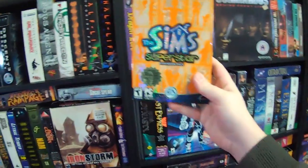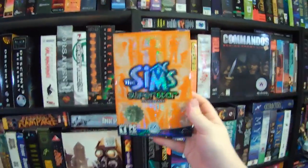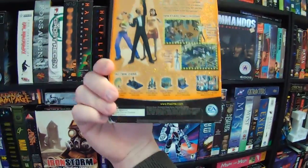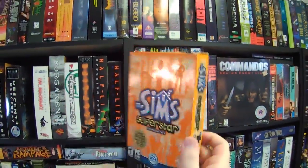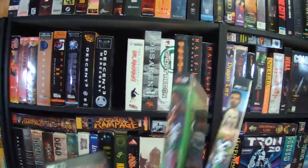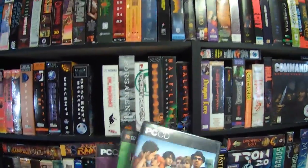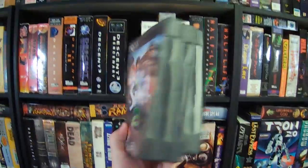Looking at these Sims packs — after Hot Date, there were no more big box releases of Sims expansions, and then no big box releases of The Sims 2, Sims 3, etc. Because smaller boxes started coming into vogue around 2003. They still look nice, but these are just smaller boxes. Then The Sims 2 came out in a regular double-thickness DVD case, same with its expansions. By the end of The Sims 2 life cycle they were released in standard DVD cases, and by that point pretty much every PC game has been in a DVD case ever since — if it gets a physical release at all.